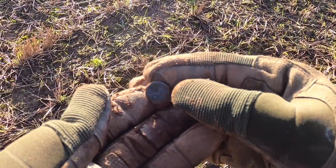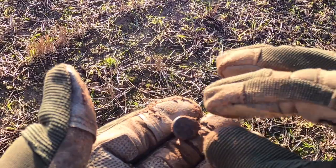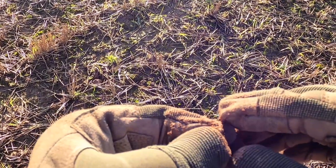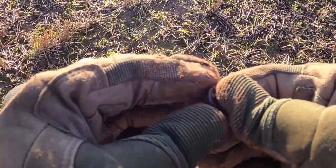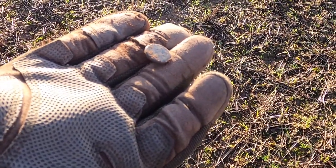Not much of a start, but one thing I always find in this field is buttons. I won't film them all, but there's always plenty of them. They're not a great signal, a lot of them, so I think the other detectorists sort of ignore them maybe. Anyway, moving on.